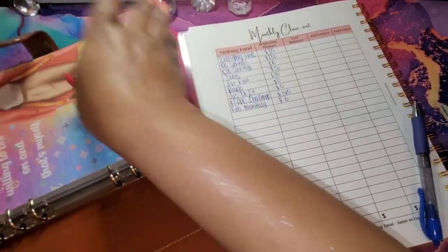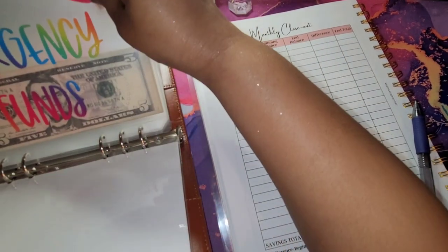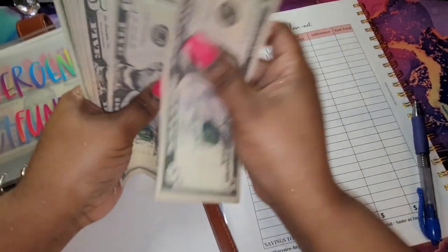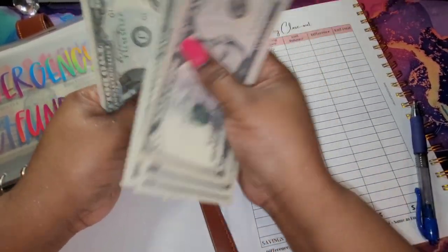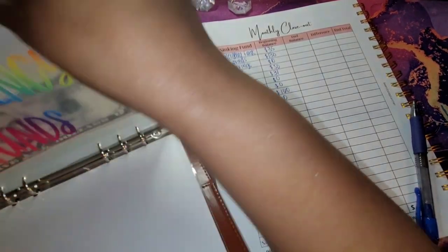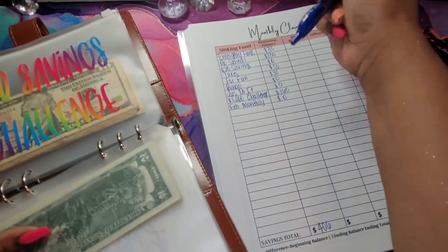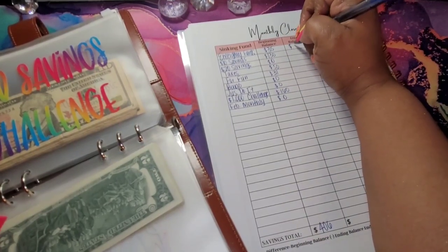We're going to start here in our A5. In our emergency funds I have $5, $10, $15, $20, $25, $30, $31, $33, and $35 — so we did not add anything for emergency funds. I'm just going to write $35 here.